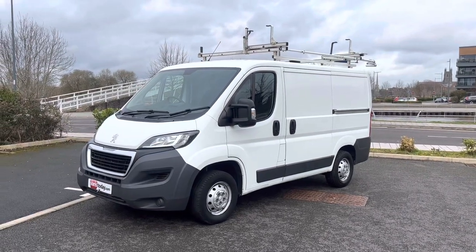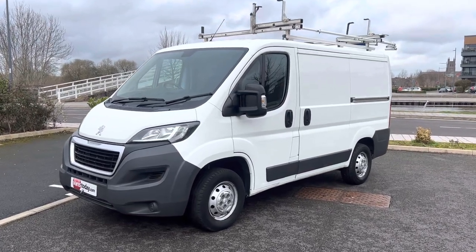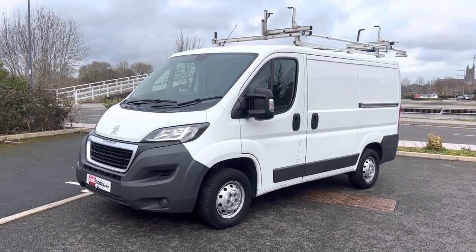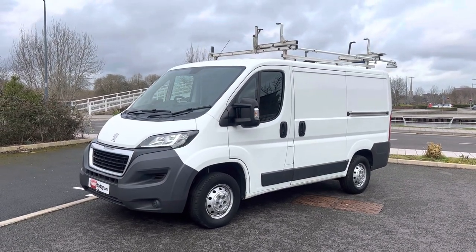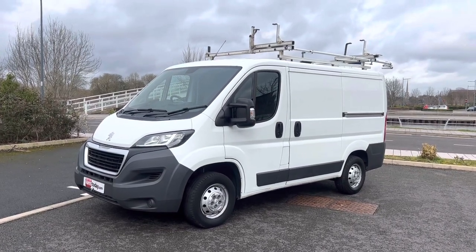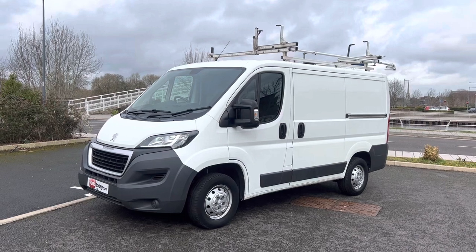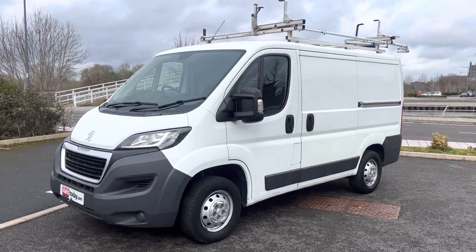Good morning ladies and gents, it's Simon at Vans Today in Worcester. I'm here to give you a video walk around of this 2016 on a 16 plate. It is the Peugeot Boxer 2.2 HDI Professional. This is a Euro 5 vehicle, but it is emissions zones compliant. It isn't compliant for ULEZ, but it is compliant for the emissions zones in Birmingham, Bath, Bristol, etc. We have double checked that for you — bizarre, I have no idea why it is for one and not the other, but that's just the motor trade for you.